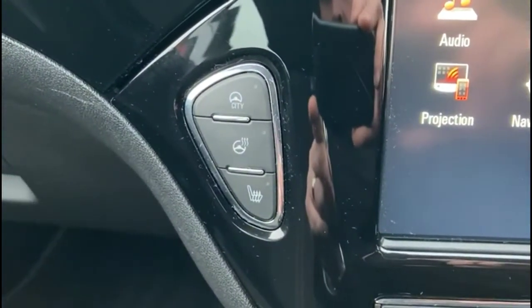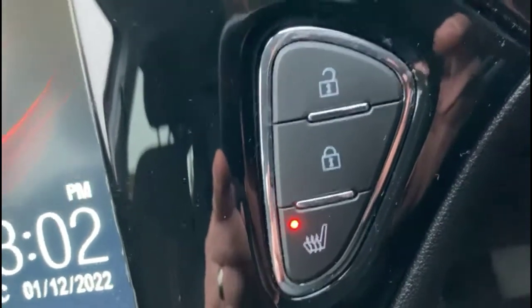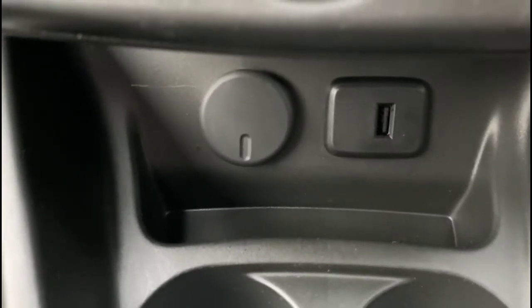Heated seats and heated steering wheel plus city assist mode. Air conditioning with pollen filter. USB connection for your mobile device and 12-volt power sockets.